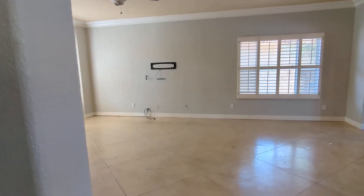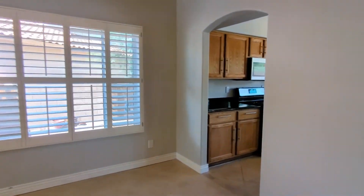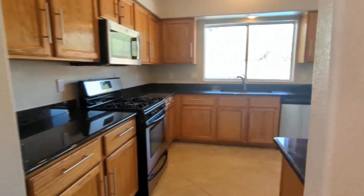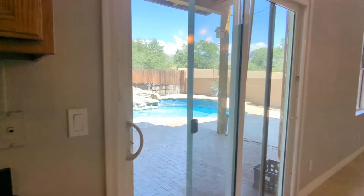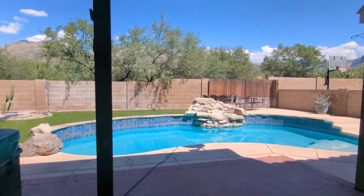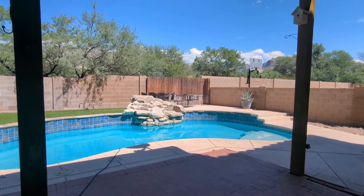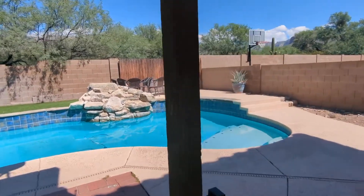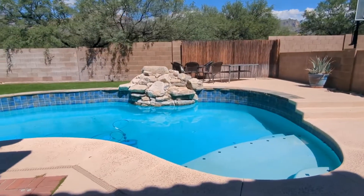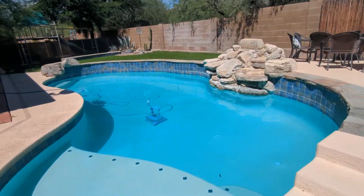Before we do the rest of the interior of this home, let's go and check the outside. Is that a pool you see? It sure is. Let's go and circle around this crystal clear pool — and yes, it is maintained and cleaned.